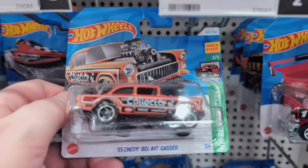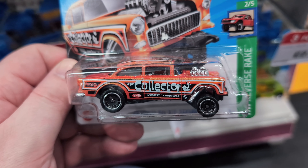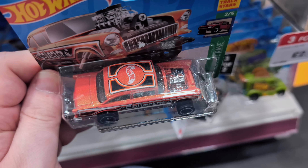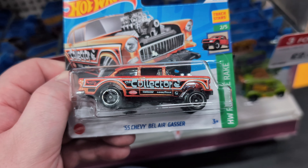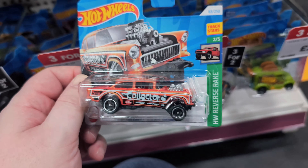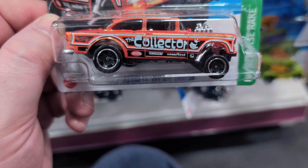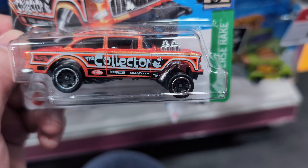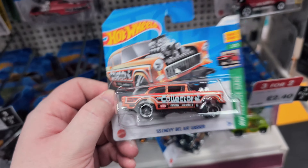I really like the livery on this new Chevy Bella Gasser - it kind of matches my name, The Wheel Collector. It's got nice big 'Hot Wheels' text on the roof and a blowing-out engine. Cool wheels. I love the fact that it says 'The Collector' on the side. I don't know what that symbol is with the crown - probably part of whatever 'The Collector' is. Very nice, cool livery, cool casting.